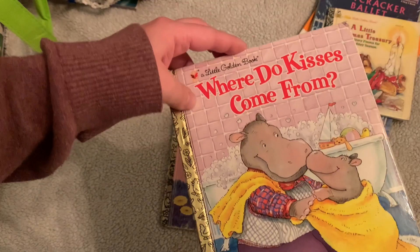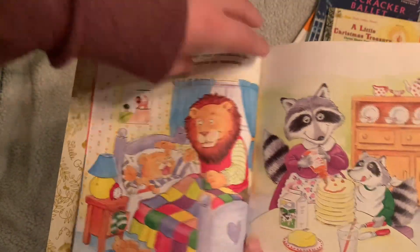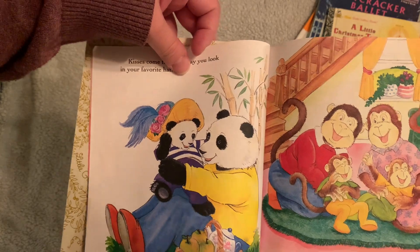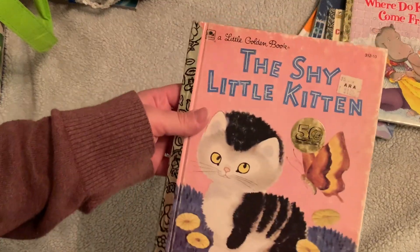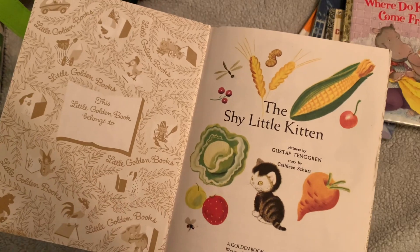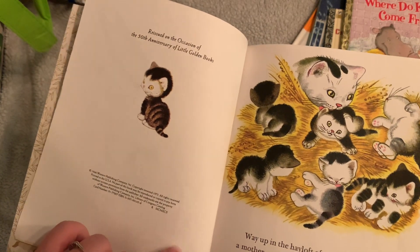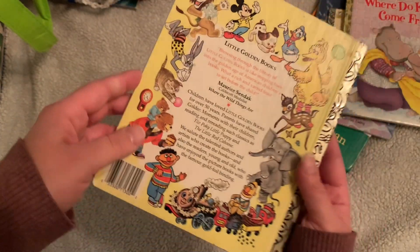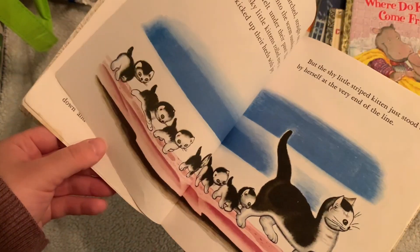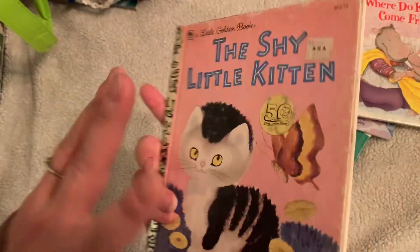Where Do Kisses Come From is another cute Golden Book from 1999, once belonging to a Lucas. It has cute pictures of families and animal families — I love that. And The Shy Little Kitten — everybody probably knows that one. Cats are my favorite animal, so every time I find anything with it I buy it. There are a few different versions I've found. This one says copyright renewed 1973 — the pages do feel kind of like 70s paper, so perhaps it is.